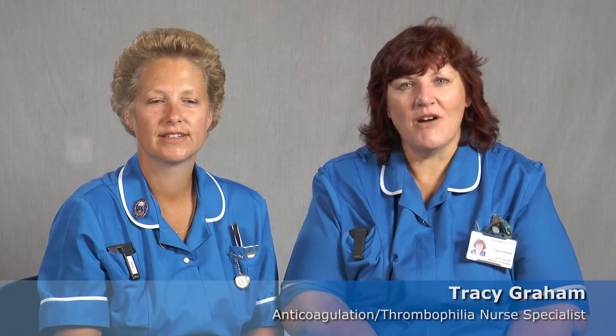Hi, we're the VTE team. My name is Judith Effony, and my name is Tracy Graham. Our role is to educate and train both patients and staff in the area of venous thromboembolism. We also manage and care for patients with this condition.